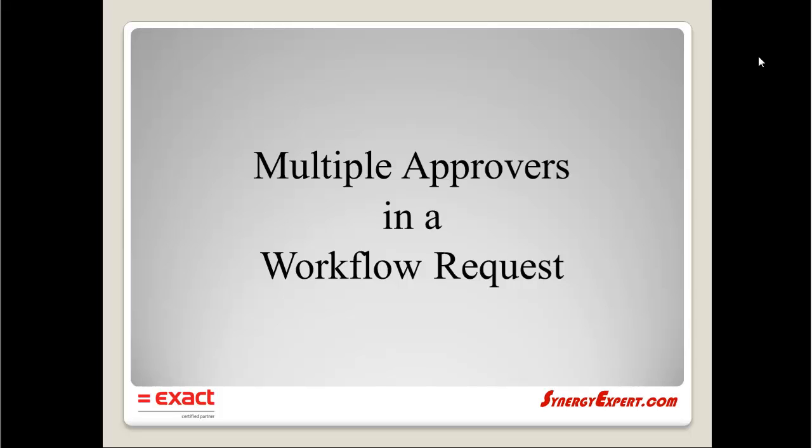Today I will be discussing one of our tools that allows multiple approvers, realizers, or processors to complete their tasks before the workflow request is moved to the new status.